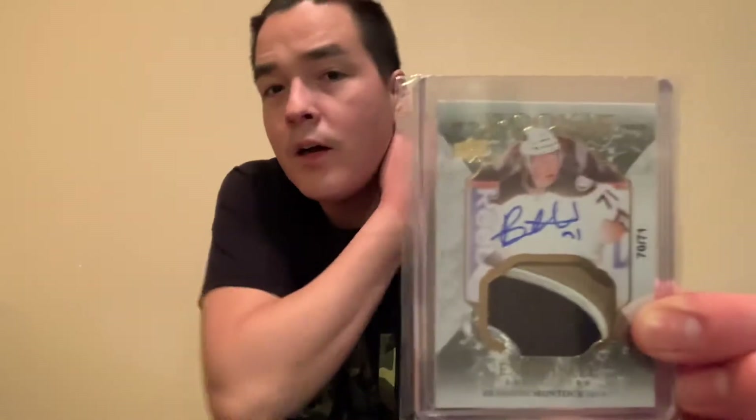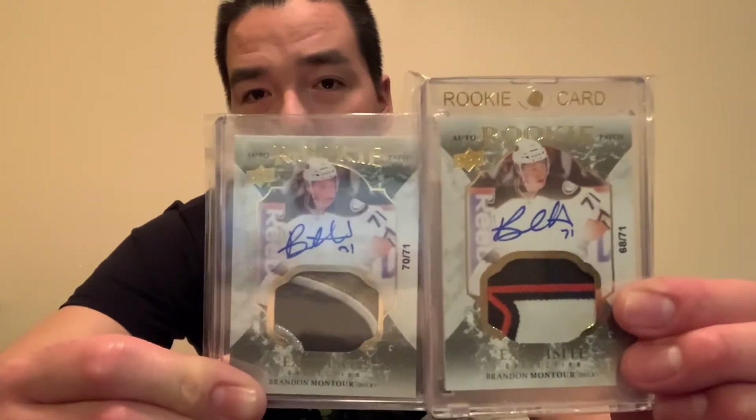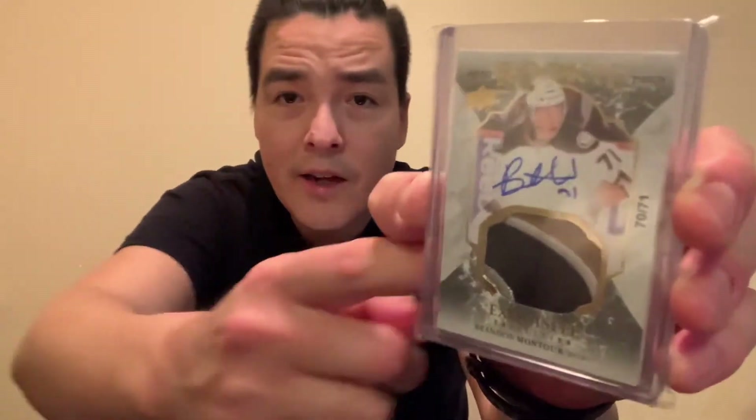Next card is this 2016-17 Exquisite Brandon Montour patch out of 71 — that's his jersey number two. This is the second copy of it that I picked up; I have another one here to compare. I posted this on my Instagram asking if it was an upgrade. It's a really nice card — three color patch, really nice. If any Anaheim Ducks fans know what this patch could be from, let me know. It's a really cool card and Exquisite is a really nice set — I picked it up really cheap.